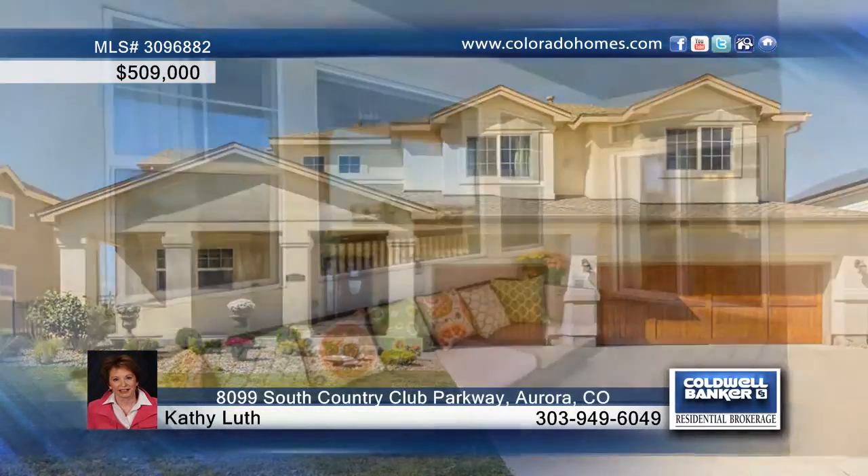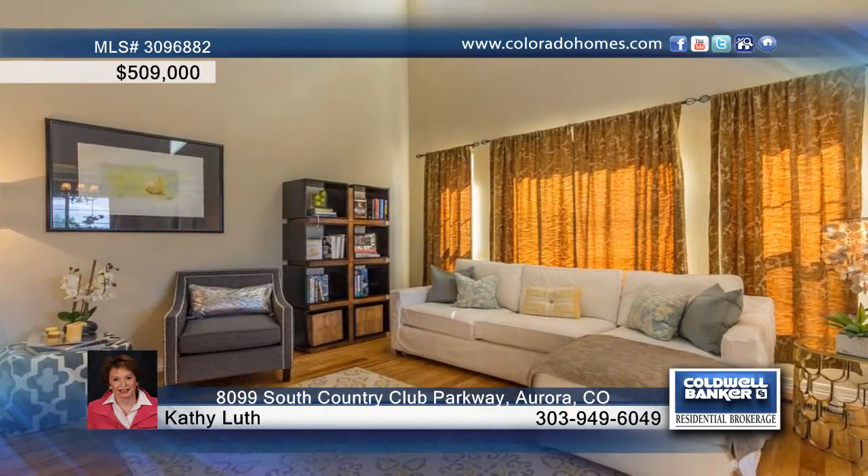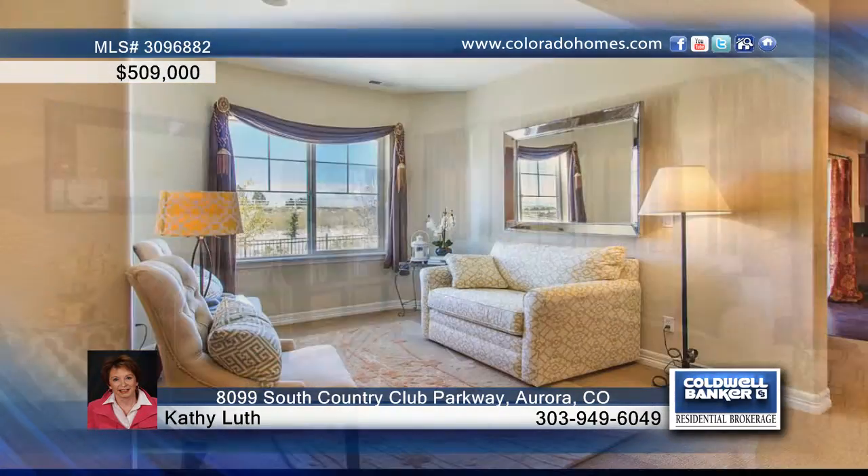You don't have to be a golfer to live in this beautiful community of Blackstone. Why wait for new? Pride of ownership shines through this special home.